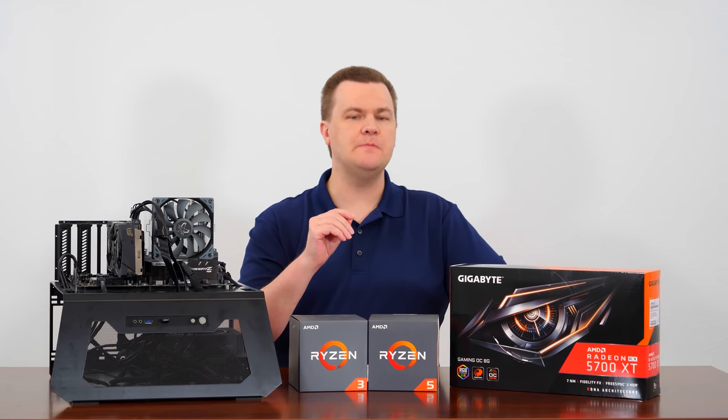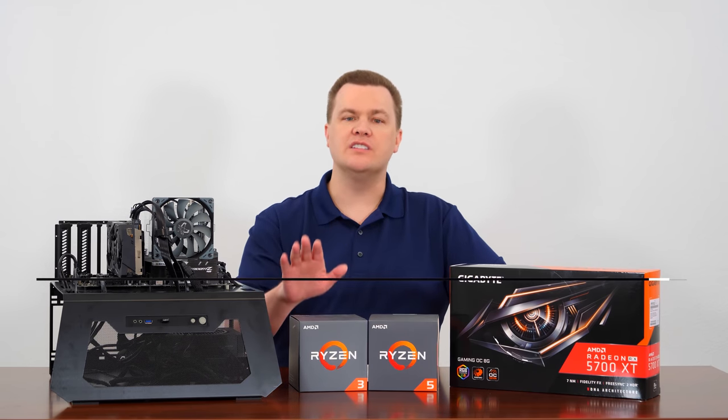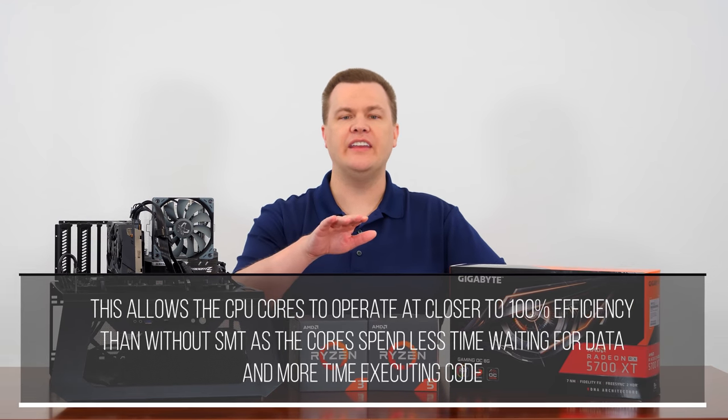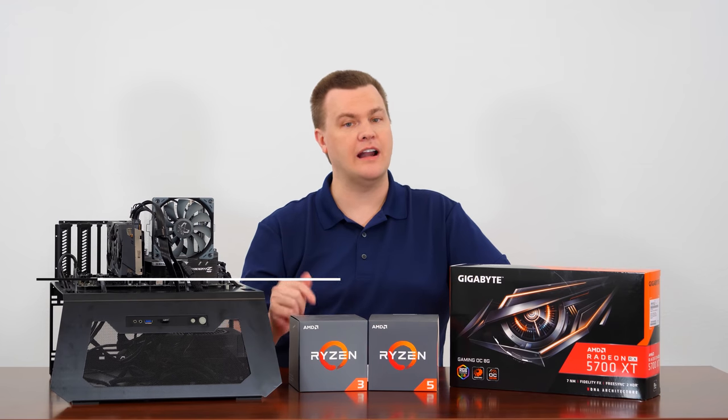Hyper-threading helps by hiding memory latency and allowing the prefetch buffers and other elements within the CPU pipeline to stay full by alternating tasks, making sure all the various execution units within the CPU stay busy at any given point in time. It does not generally make your CPU a lot faster, but it does make it smoother and more responsive, helping clean out the hitches and stutters that happen when you run out of processing threads.